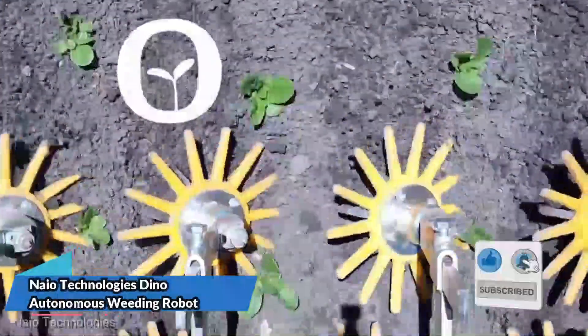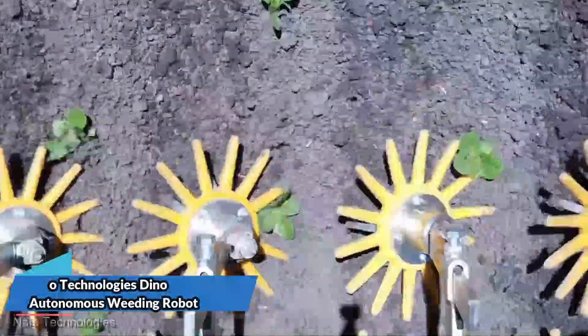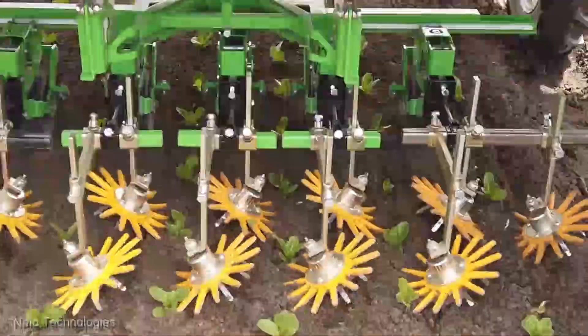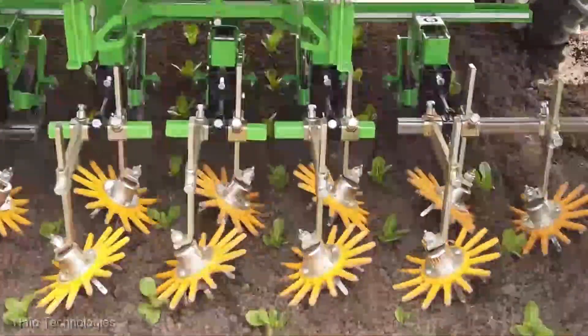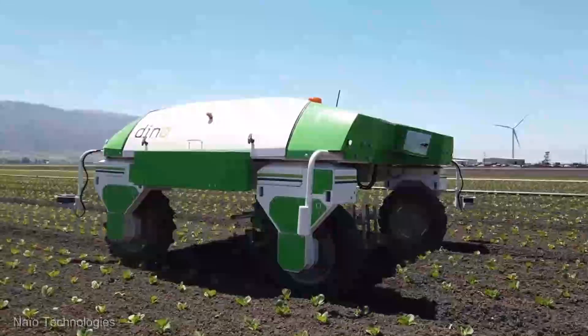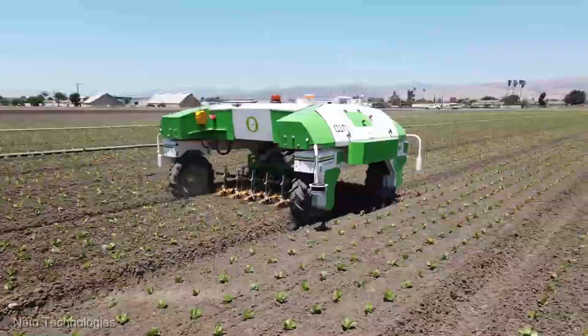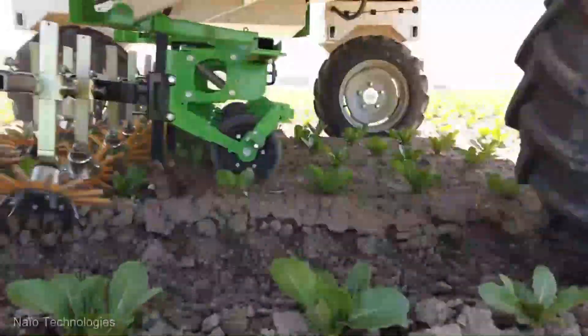From the roaring fields of the John Deere S780 Combine Harvester, we're shifting gears to the future of precision with the NIO Technologies Dino Autonomous Weeding Robot. Get ready to witness a technological marvel that's all about nurturing crops with surgical precision. Let's roll.